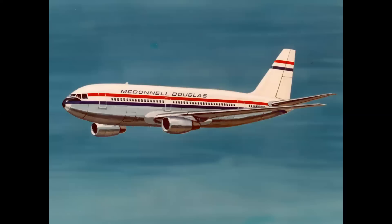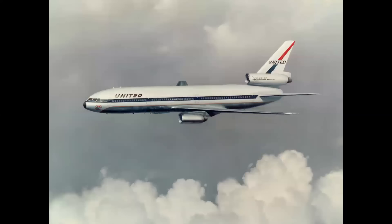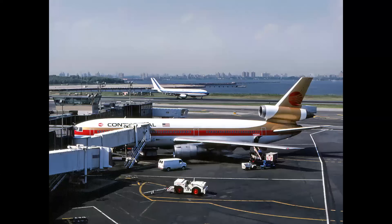The DC-10 actually took form as a twin-engine airplane to meet a requirement by American Airlines to have a 250-seat wide-body that could fly operationally out of New York's LaGuardia Airport. The largest jet at that time operating out of LaGuardia was the Boeing 727. To give the airplane transcontinental range, a third engine was added, and the DC-10 operated successfully out of LaGuardia through the 1970s and well into the 1980s.